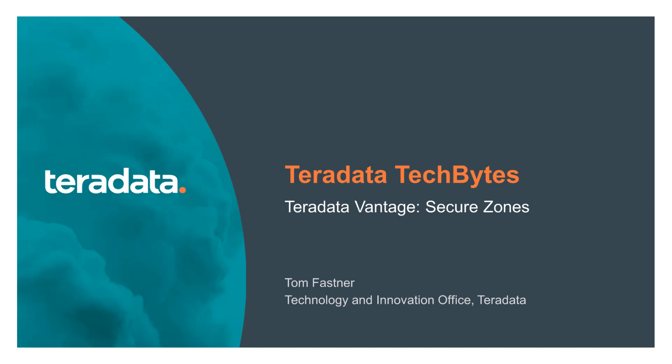Hi, I'm Tom Fastener with Teradata Labs and I welcome you to Tech Bytes. In this brief video I give you an overview of Secure Zones, a feature newly introduced in Teradata 1510.